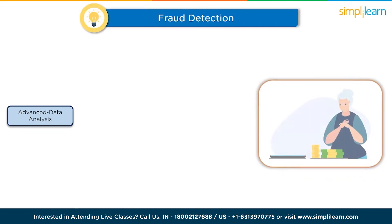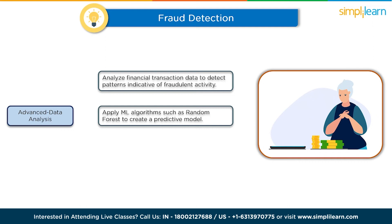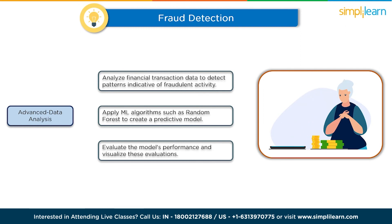The ninth project is financial fraud detection. Analyze financial transaction data to detect patterns indicative of fraudulent activity. Pre-process the data, extract relevant features, and apply machine learning algorithms such as random forest or gradient boosting to create a predictive model. Evaluate the model's performance using confusion matrices, ROC curves, and precision-recall curves. Visualize these evaluation metrics to showcase the model's effectiveness in identifying fraud.